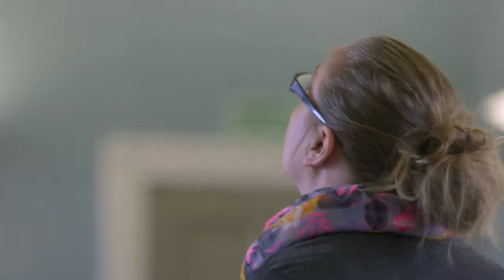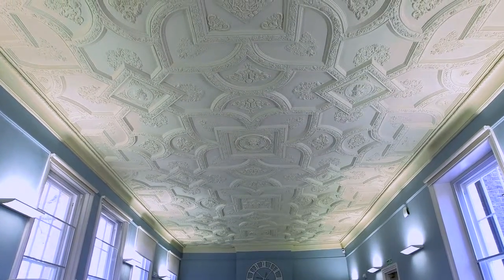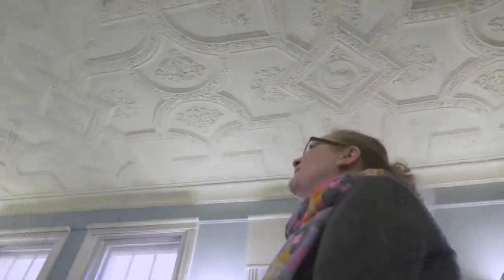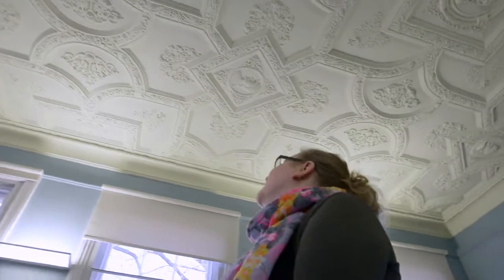The best way to understand the space is to go to the site, wander around it and get a feeling of how it works and how the spaces interact with each other. This building has the most amazing ceilings in it, which is just completely inspiring before you've even started.